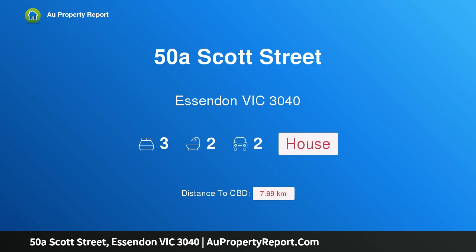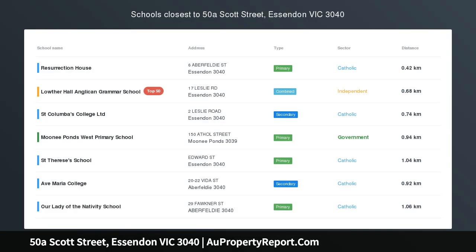Hi, I am glad to introduce property 50A Scott Street, Essendon Victoria 3040. Executive Living, Parkland Views.